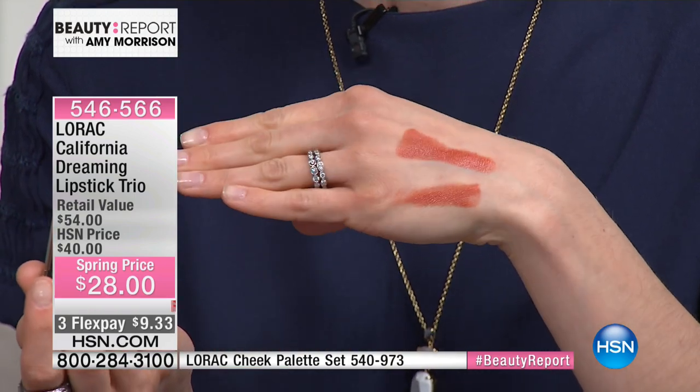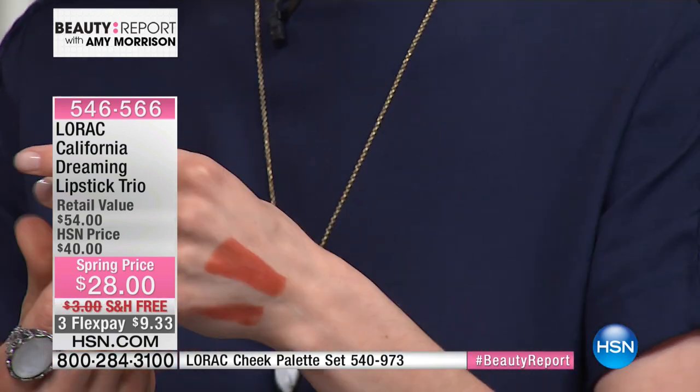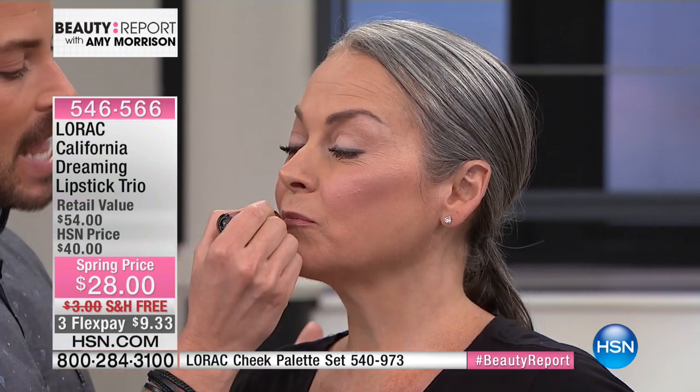We put this collection together to have the perfect three shades that you need. We're going to take a look at Debra — she is wearing Cat Lady, the one that I'm in love with as well. It is just so luscious and so wearable.